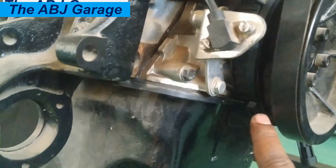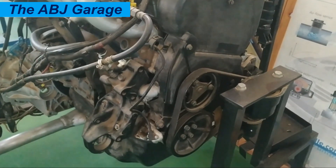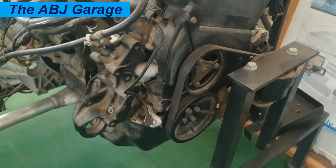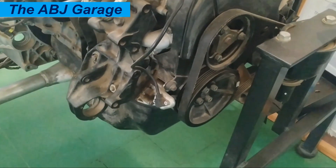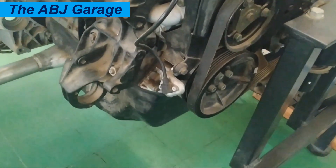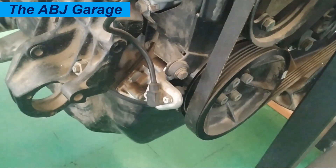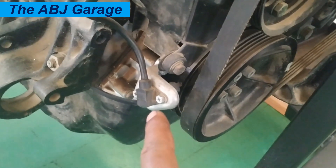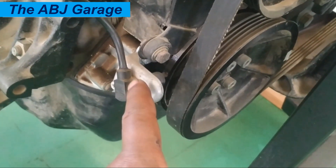Fourteen is erratic engine timing — when irregular spark is provided to each cylinder. If the timing is off, that leads to poor combustion efficiency and affects overall engine performance. Ignition timing is determined by crankshaft position and reported to the ECU by the crankshaft position sensor, so a failing sensor can lead to erratic engine timing.